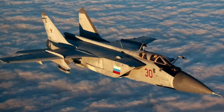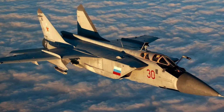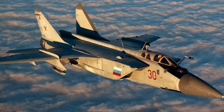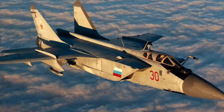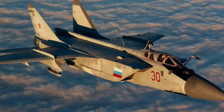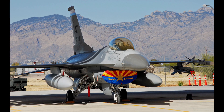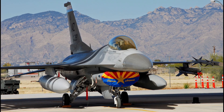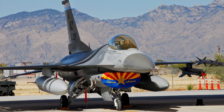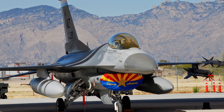The MiG-31 aircraft is the main carrier of the hypersonic Kinzhal missile, serving as the first upper stage, which develops a speed of up to Mach 3. The pilot launches the missile above the dense layers of the atmosphere with minimal resistance. The Kinzhal is capable of changing trajectory in vertical and horizontal planes at tremendous speed. So far, there are no missile systems in the world that could shoot down such a munition, with the exception of the Russian S-500 SAM system.